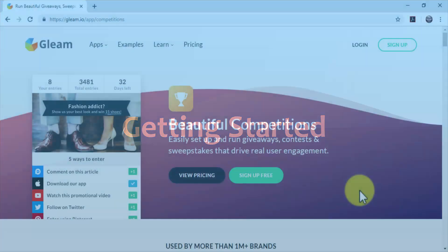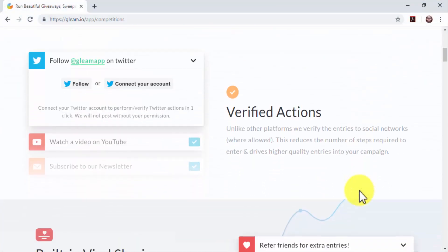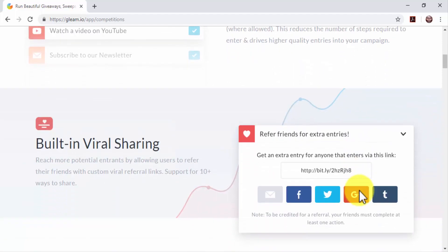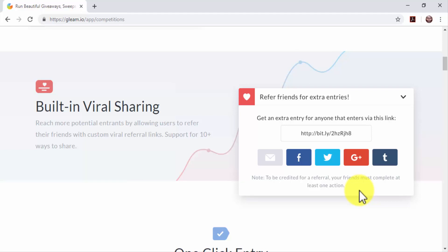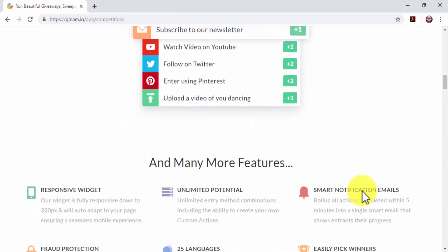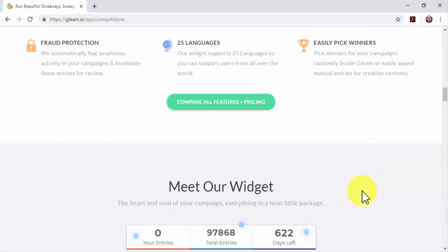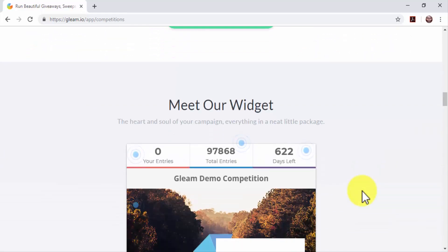You need to sign up to a marketing platform that allows you to set up contests if you want to create your own giveaways the easy way. There are several solutions out there, and we recommend you to use Gleam. Gleam is a business growth platform that will allow you to create unlimited giveaways for free. We are going to show you how to create a compelling giveaway with our Gleam account.